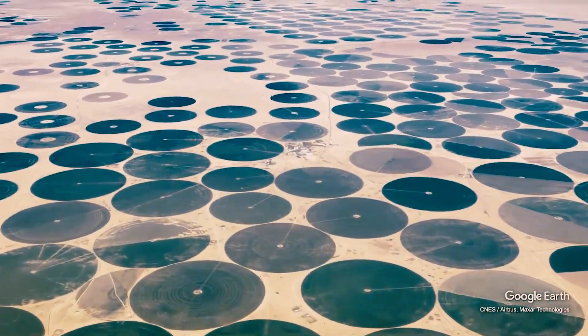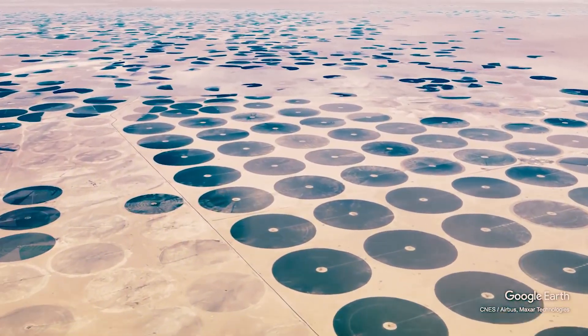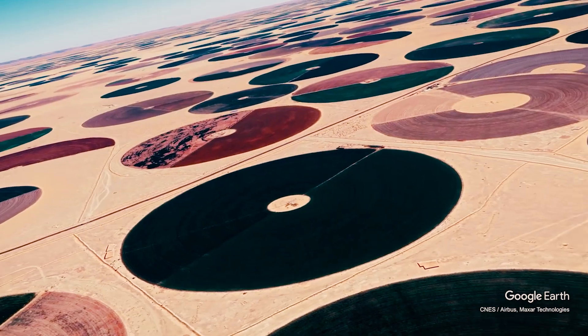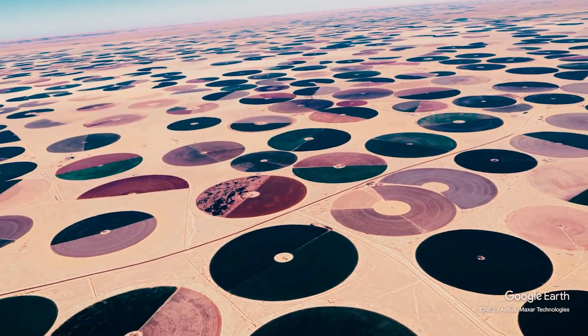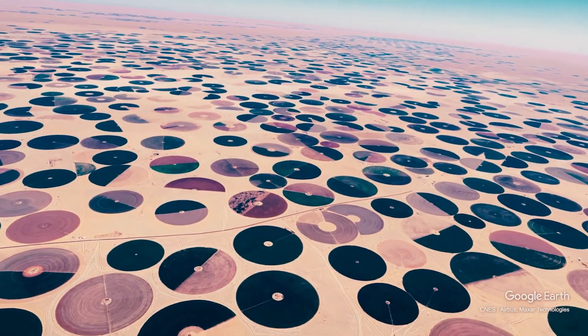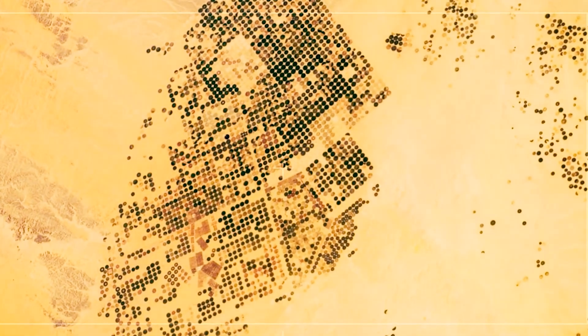In this video, we have explored the fascinating and complex world of water management in Saudi Arabia, a country that faces some of the most significant water challenges in the world. From ancient times to the present day, the availability and management of water have played a crucial role in the development and sustainability of this desert country. We have seen that Saudi Arabia has made significant progress in the field of water management over the years.